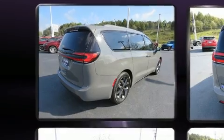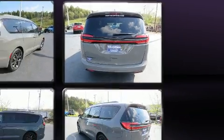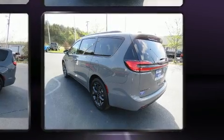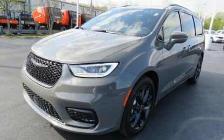Chrysler prioritized practicality, efficiency, and style by including a tachometer, adjustable headrests in all seating positions, an outside temperature display, power door mirrors and heated door mirrors, lane departure warning, a roof rack, and power windows.